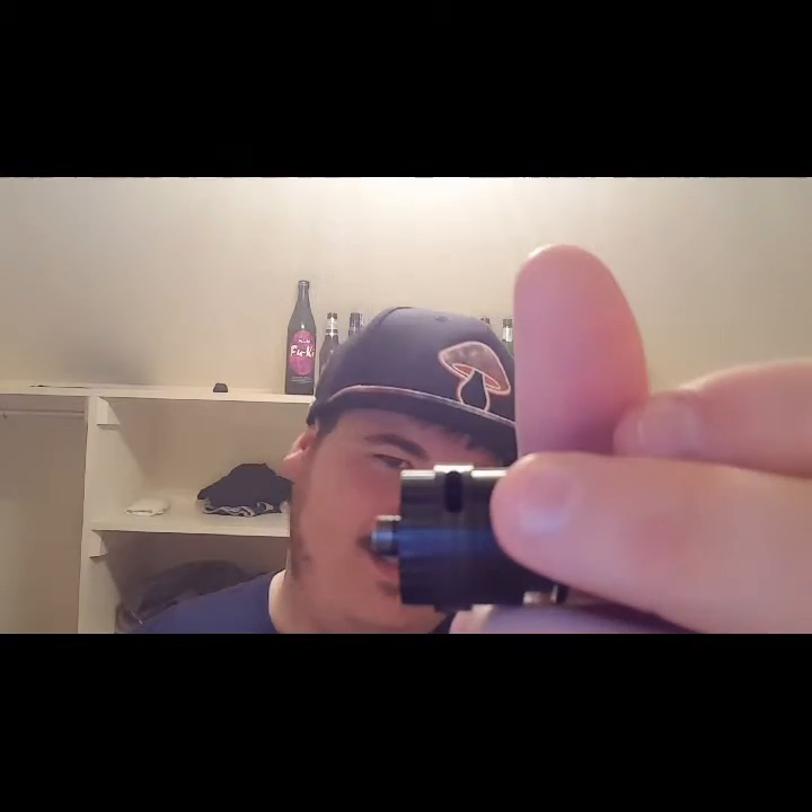My next con is that the drip tip is not adjustable and it doesn't really protrude — it only slightly protrudes. I like them to protrude a little bit, like on my Hercules it protrudes quite a bit, and it's nice because you don't really have to worry about it not working on a mod.